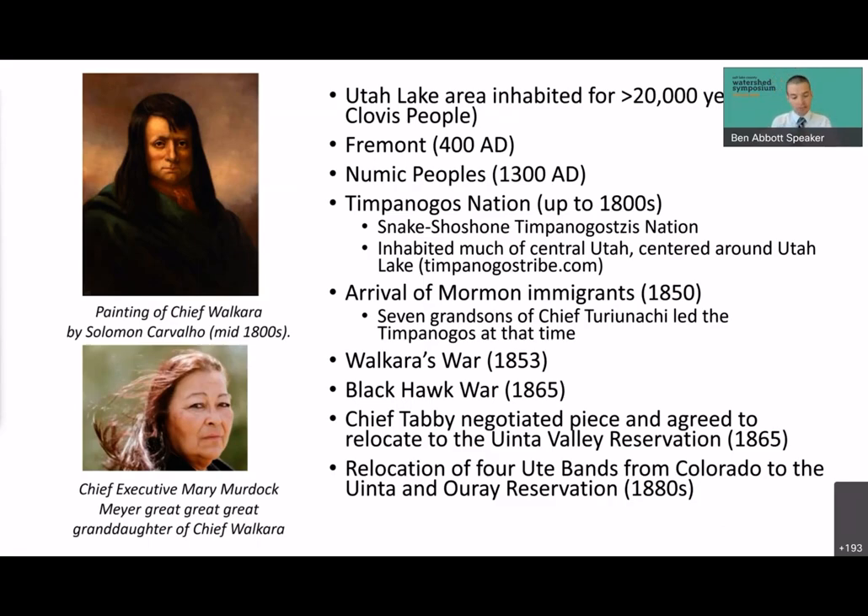Chief Tabby, one of those seven grandsons, negotiated peace and agreed to relocate to the Uinta Valley Reservation in 1865 — a reservation previously created by President Lincoln. More than a decade later, four Ute bands from Colorado were relocated to the same reservation, so that history is often lost. It's important to note that the Timpanogos are not Utes — Wakara and Tabby were not Utes.